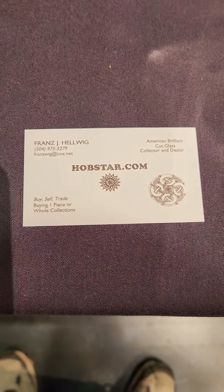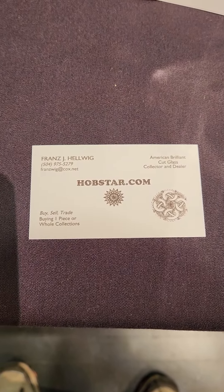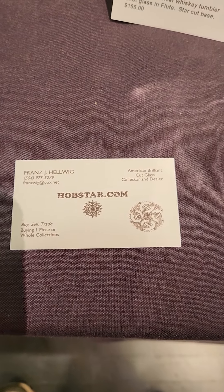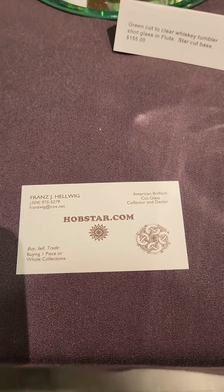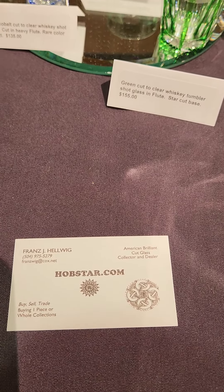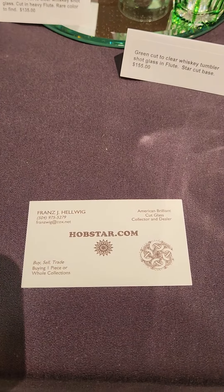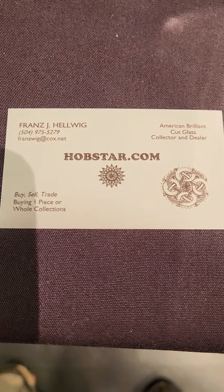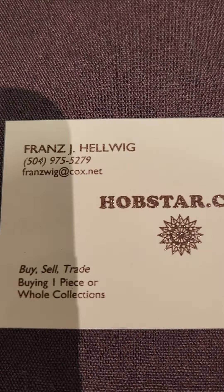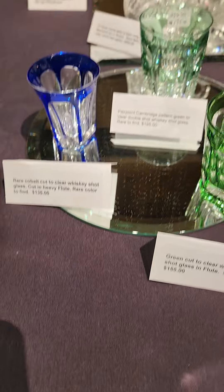Hi everyone, we're here at the Corning Museum of Glass in Corning, New York. This is where cut glass began — Corning is kind of the epicenter for cut glass back 120 years ago. My name is Franz Helwig and I'm exhibiting here in the auditorium of the museum. Everything you see is for sale. If you have any questions, please send me a message; if you'd like enlargeable photos, I can send those too. Here's my contact info, and we'll begin here in the front.